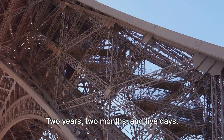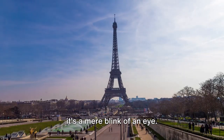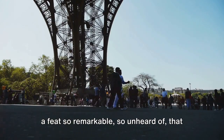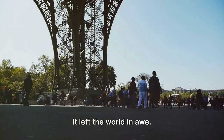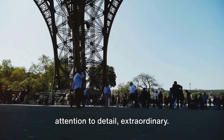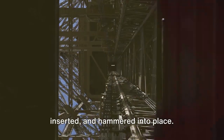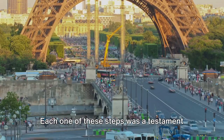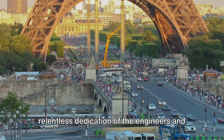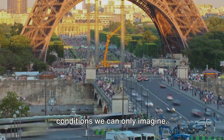Now consider the timeline: two years, two months, and five days. In the grand scheme of human history, it's a mere blink of an eye. But in the world of construction, it was a feat so remarkable, so unheard of, that it left the world in awe. The process was painstaking, the attention to detail extraordinary. Every rivet had to be heated, manually inserted, and hammered into place. Each one of these steps was a testament to the skill, the precision, and the relentless dedication of the engineers and workers who toiled day and night in conditions we can only imagine.